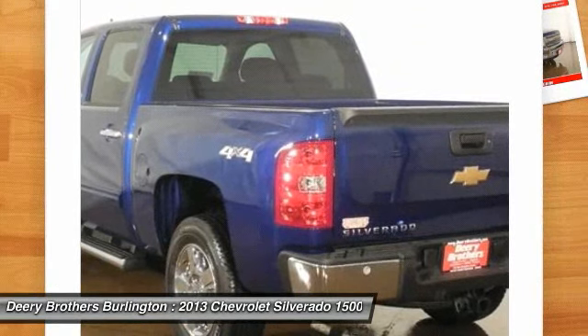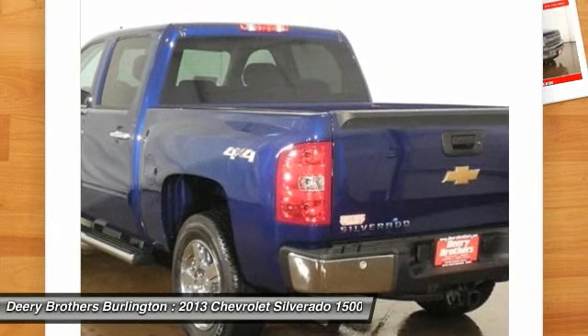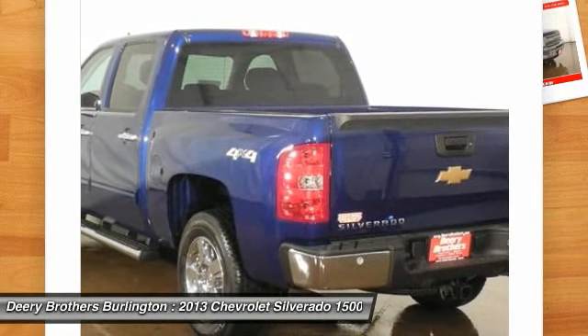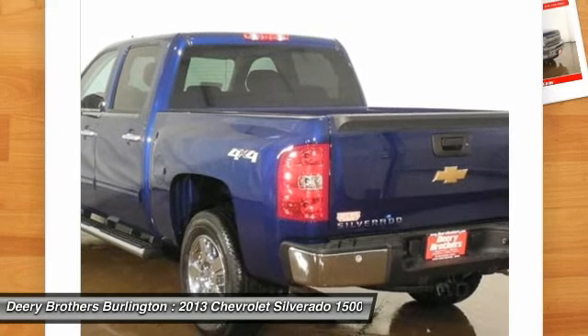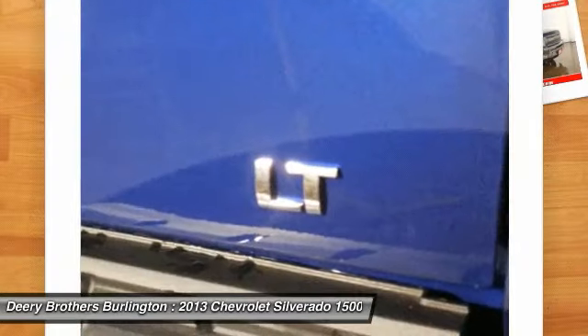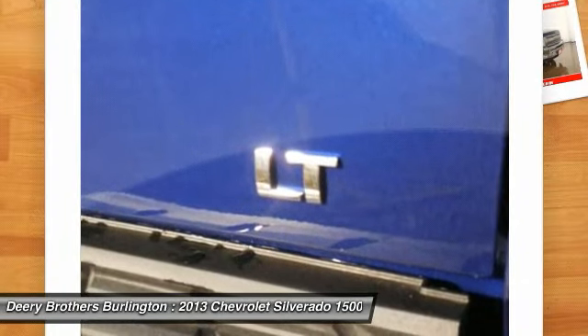Disclaimer: All prices and payments — tax, title, license, lien, dock fee $199, security deposit, acquisition fee, freight extra. Customer must qualify for all incentives, which are subject to change by the manufacturer without notice. All special APR payments and financial bonuses are subject to credit approval.